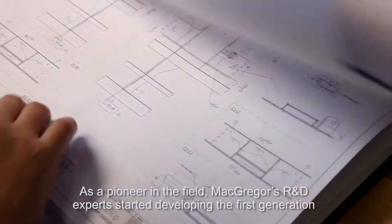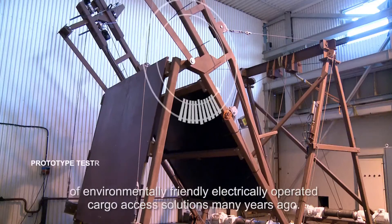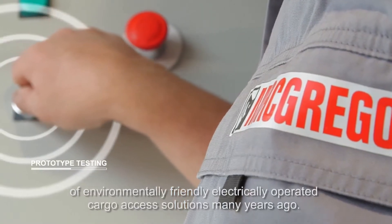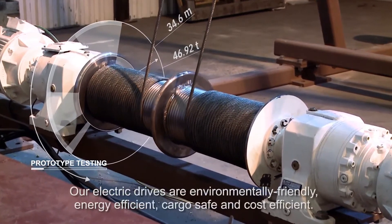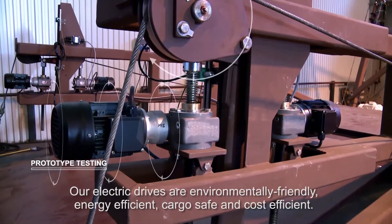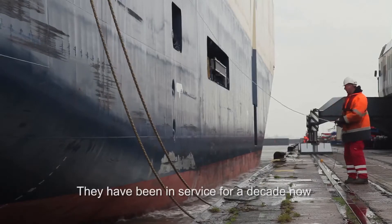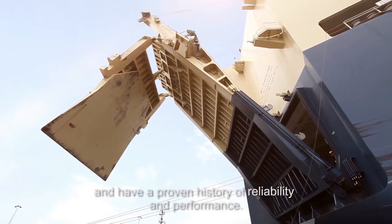As a pioneer in the field, MacGregor's R&D experts started developing the first generation of environmentally friendly, electrically operated cargo access solutions many years ago. Our electric drives are environmentally friendly, energy efficient, cargo safe and cost efficient. They have been in service for a decade now and have a proven history of reliability and performance.